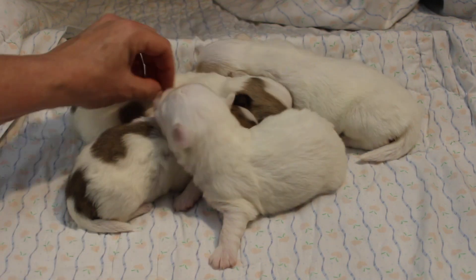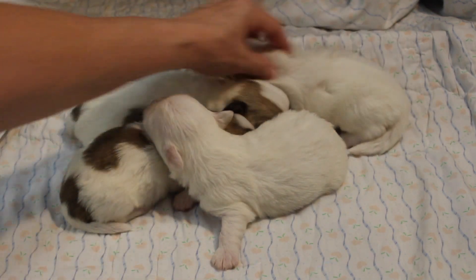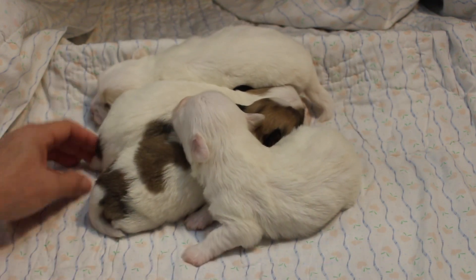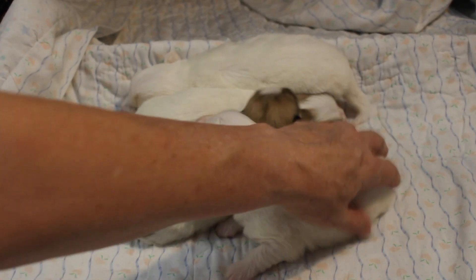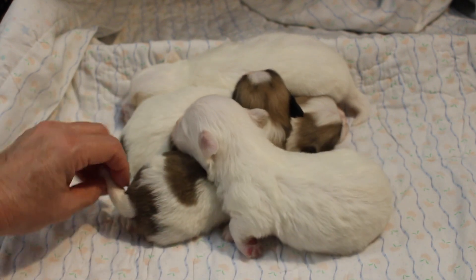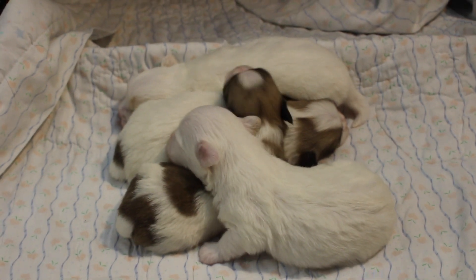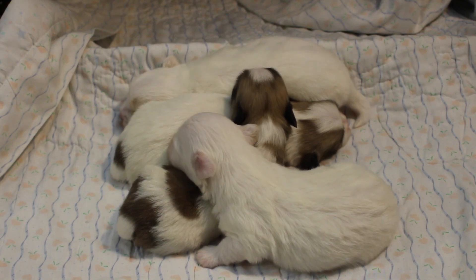Let's see if I can scratch him and tickle him a little bit. So there you have Jazz's beautiful little babies, making a big old dog pile there. Two weeks old.